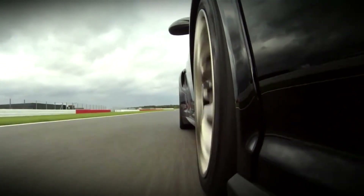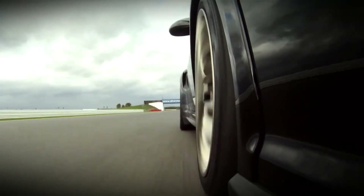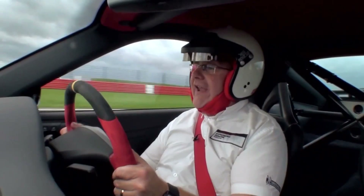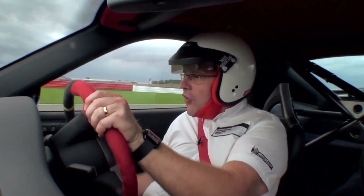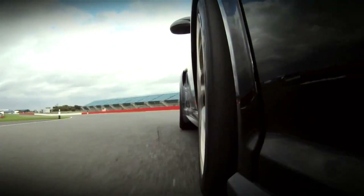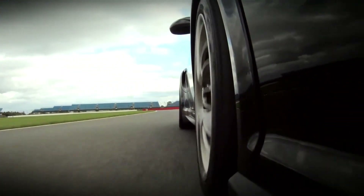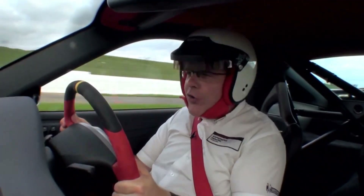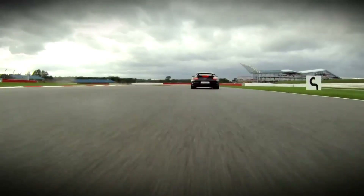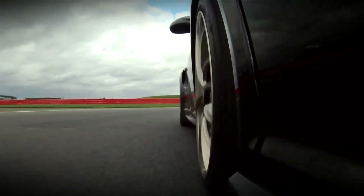Now onto the famous Hangar Straight — flat fourth, flat fifth. 140, 150, touching 160 miles an hour. Down to third gear, into Stowe Corner, back onto throttle again. Just feeling those front tyres dig in, back of the car just squirming slightly. Fantastic power delivery — the car is so crisp, clean, balanced. Down into second gear, turning in, lightly onto power.